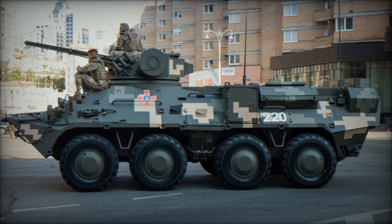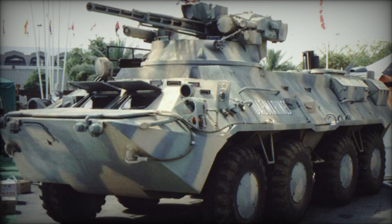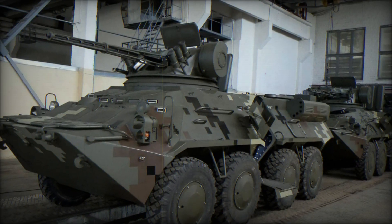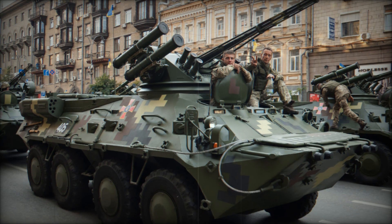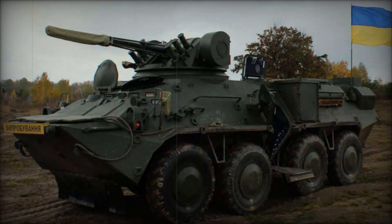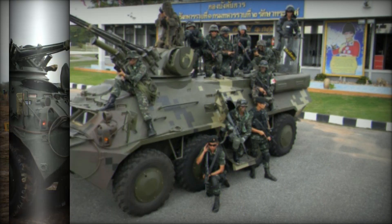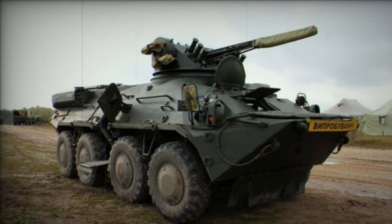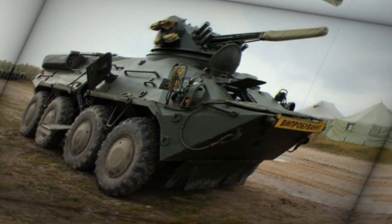The vehicle's powerful engine — a Deutz BF6M 1015 diesel engine producing 326 horsepower — allows it to reach speeds of up to 53 miles per hour, making it fast and agile on the battlefield. It can travel up to 372 miles on a single tank of fuel, giving it a great operational range. One of the most remarkable features of the BTR-3 is its amphibious capability. With just a little preparation, such as deploying a trim vane and activating bilge pumps, the BTR-3 can enter the water and travel at speeds of up to 6 miles per hour. This amphibious ability makes the BTR-3 incredibly versatile, allowing it to cross rivers and other bodies of water during combat operations, further enhancing its tactical flexibility.